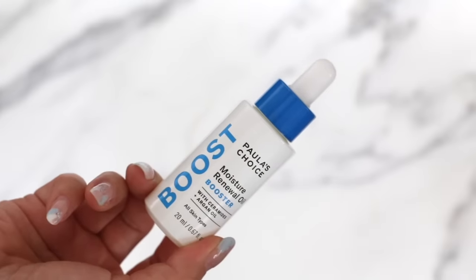I've talked a lot about the Moisture Renewal Oil Booster — it's exceedingly comforting on the skin with a really beautiful texture. It uses a base of jojoba oil so it's not a very greasy texture. There are no fragrant oils, but it has ceramides and cholesterol. It's great for when your skin is going through sensitivity and you want some comfort.